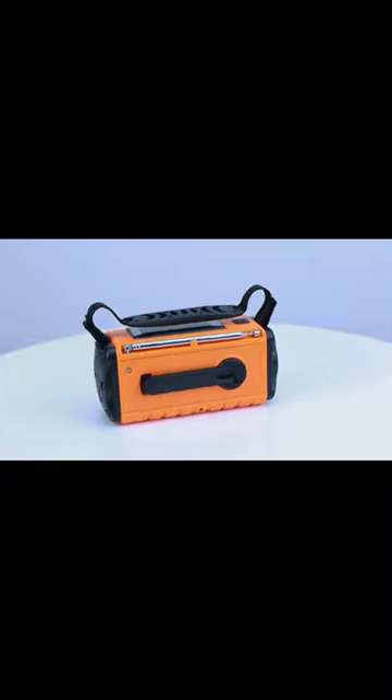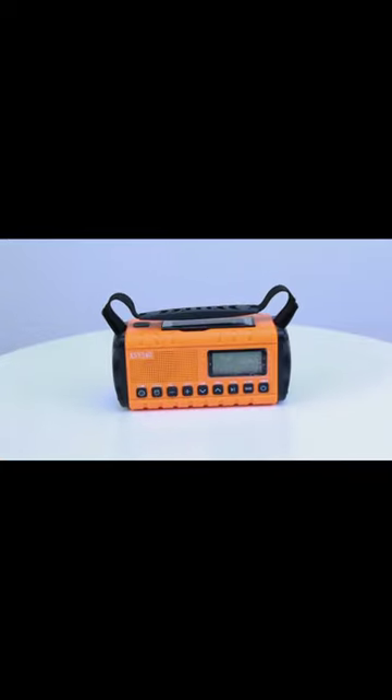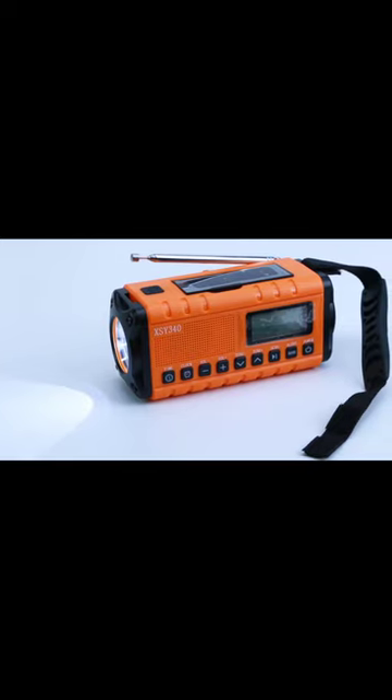Say goodbye to separate alarm clocks. Stay out of the dark with the 3W flashlight and 48 LED reading lamp. And in emergencies, the SOS alarm can save lives.